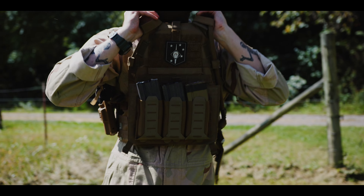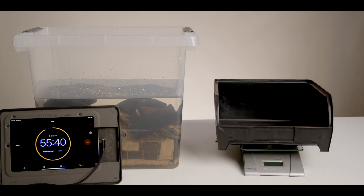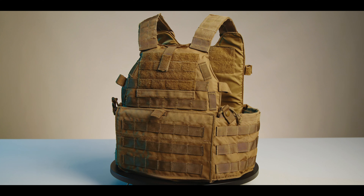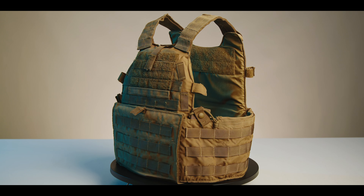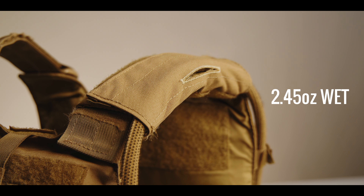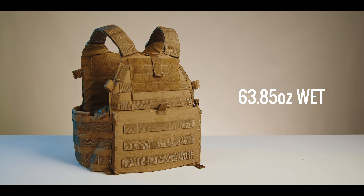Wet weight matters. Whether saltwater or sweat, the ability of a plate carrier to repel or shed water weight, and to do so quickly, has a dramatic impact on operator performance. The wet weight of the LBT-6094 came in at 68.75 ounces. This means the LBT-6094 retained 29.9 ounces of water, or roughly the same weight as 60 rounds of 5.56 or two loaded magazines in water retention. Shoulder pads are 2.45 ounces each, for a total of 4.9 ounces per pair. The carrier alone is 63.85 ounces.